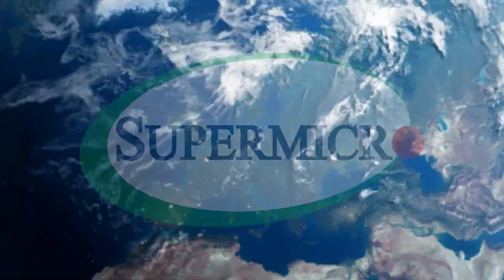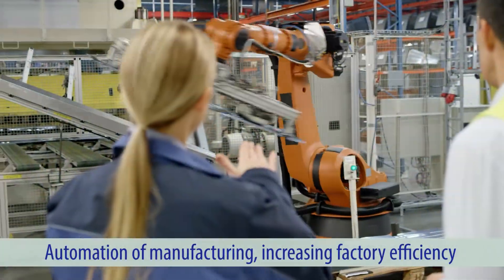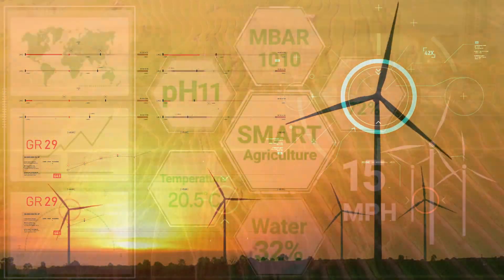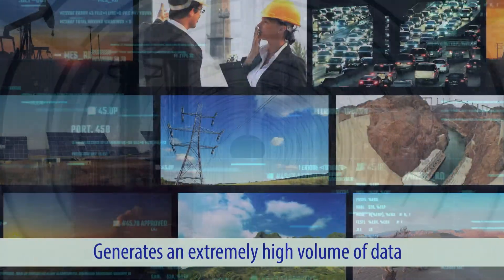The fourth industrial revolution, or Industry 4.0, is being driven by the automation of manufacturing, increasing factory efficiency. Although new technologies continue to improve product quality and reduce downtime, the proliferation of connected intelligent machines, sensors, cameras, and vehicles generates an extremely high volume of data.